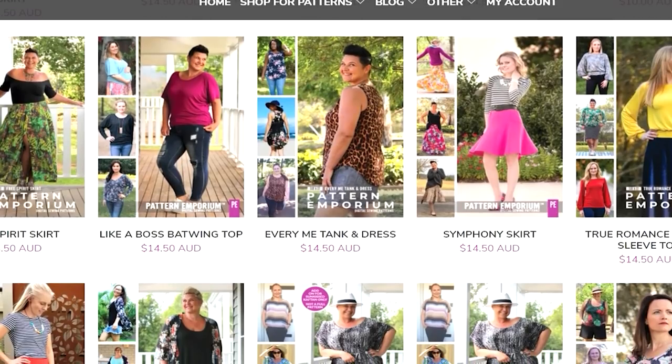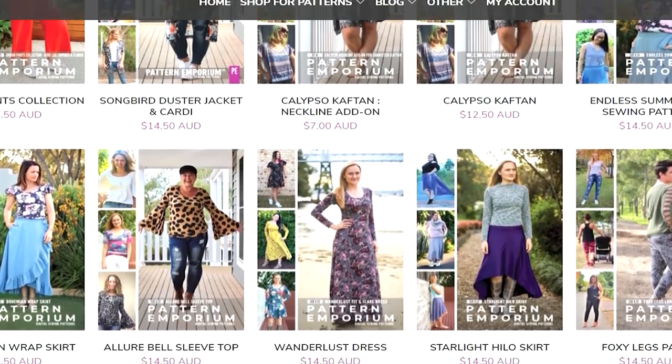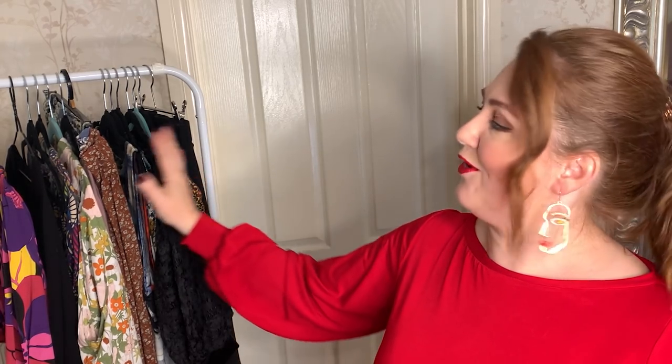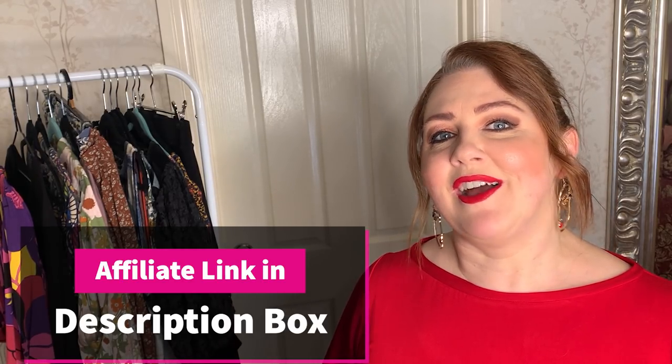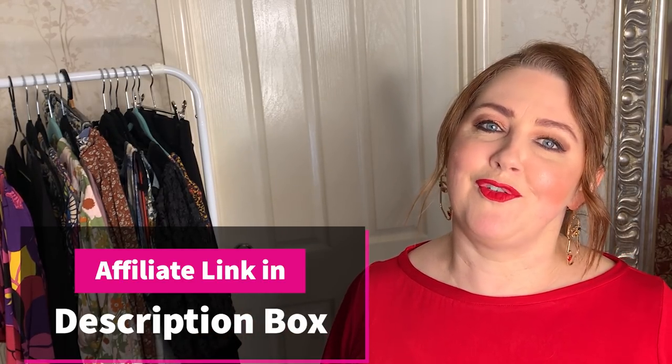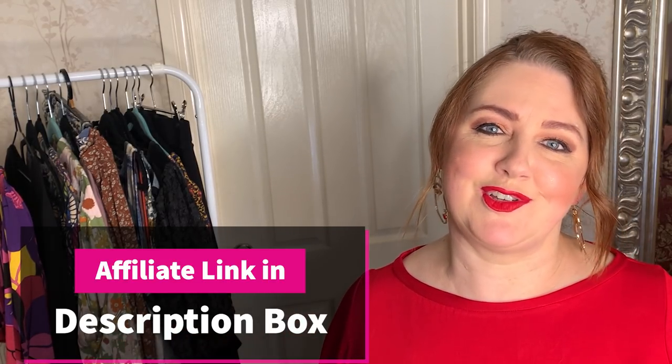I'm going to tell you about how fantastic the mashability of the patterns are, how awesome their instructions are, and I've got a whole rail here full of makes that I love wearing from Pattern Emporium that I think you're going to enjoy making too. I do have an affiliate link listed below — please feel free to use that link. It doesn't cost you any extra but it does give my channel a very small commission and that helps me bring you more content more often.